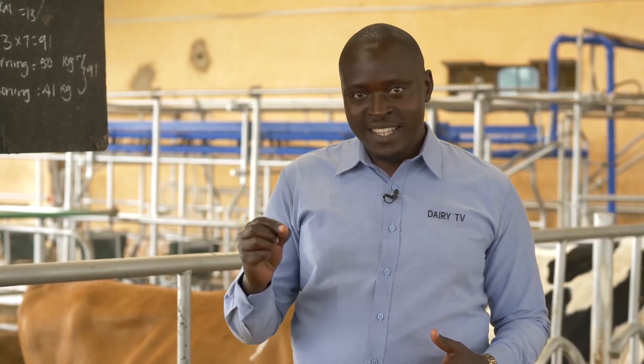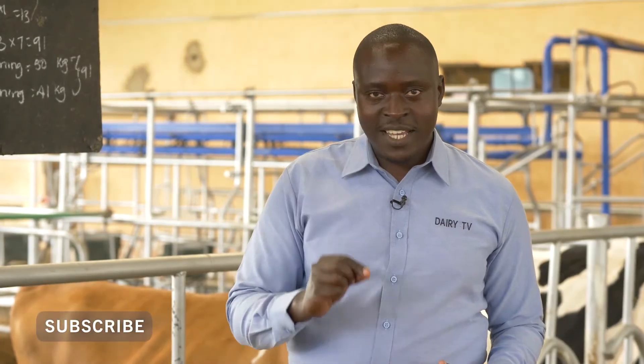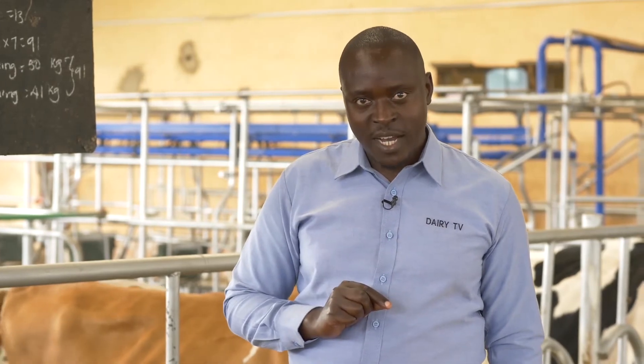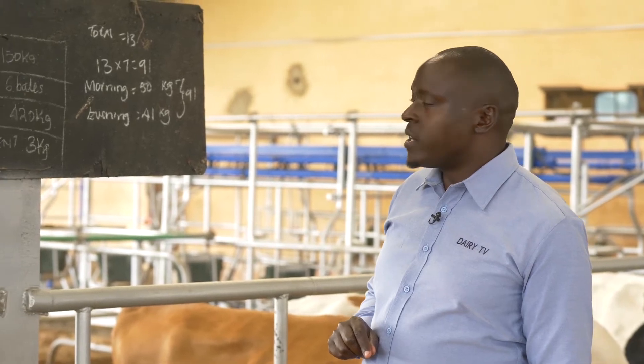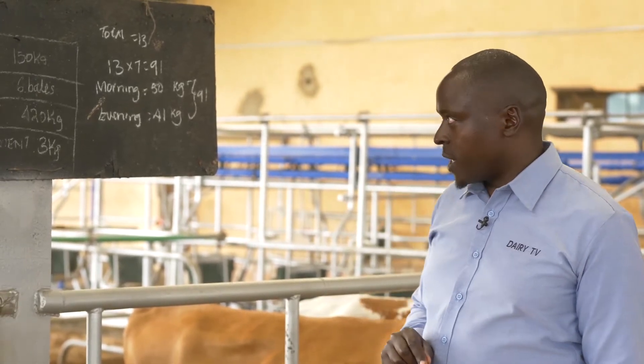Welcome back. Now we can discuss how to administer the rations. Hit the subscribe button so you can get all these lessons as they come. We have discussed feed planning; now we look at how to give this feed to cows — in what amounts and what rules to follow. When I came to this farm, I found they have been able to record what they fed to their cows this morning.